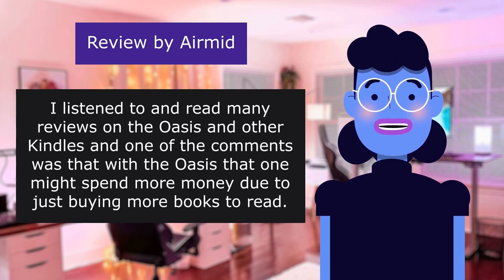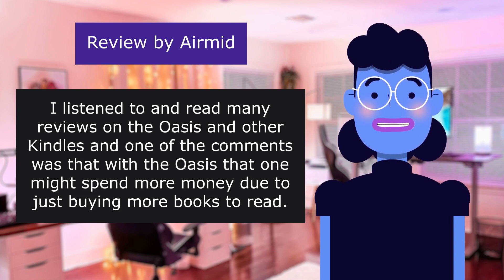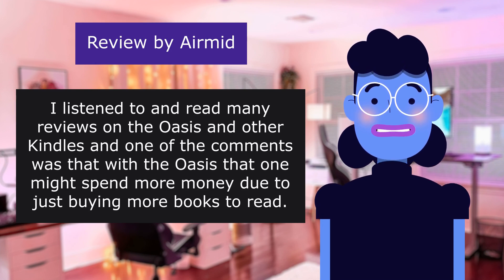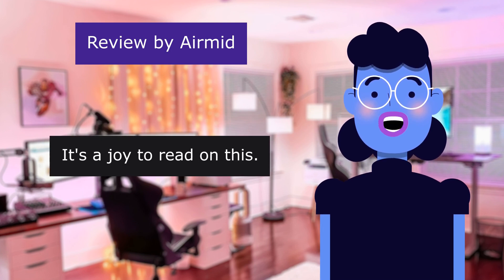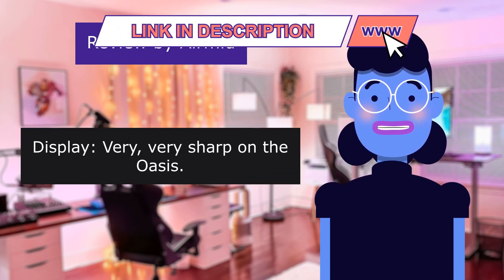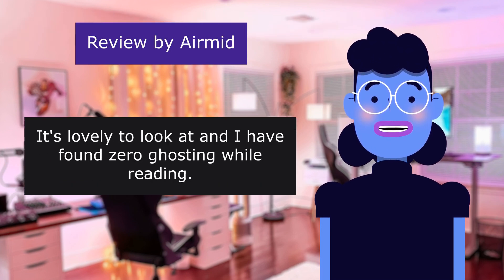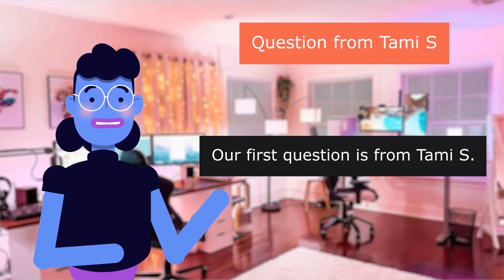I listened to and read many reviews on the Oasis and other Kindles, and one of the comments was that with the Oasis one might spend more money due to just buying more books to read. I can see that — it's a joy to read on this. Display: very, very sharp on the Oasis. It's lovely to look at, and I have found zero ghosting while reading.